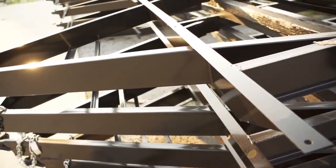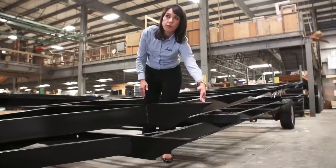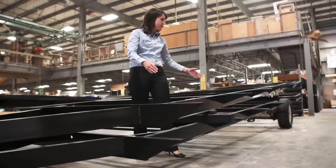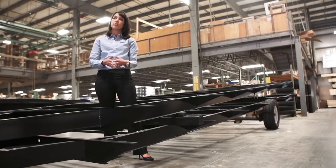Both frames are superior because they feature full-width outriggers, so the full width runs all the way to the outside, which supports more of the wall. We also space these outriggers four to six feet apart, as opposed to our competition that may go up to six to eight feet apart, to give better support for the rest of the trailer.